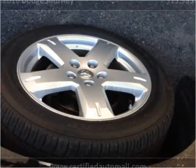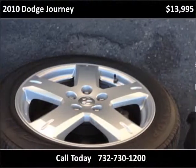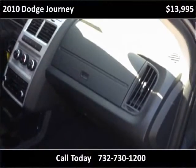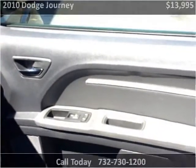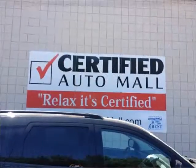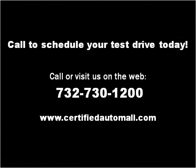Thank you. Please visit our website at certifiedautomall.com.